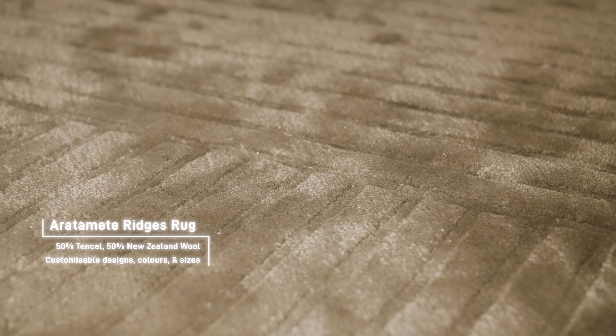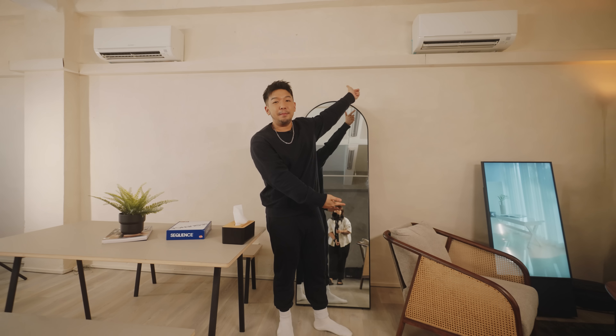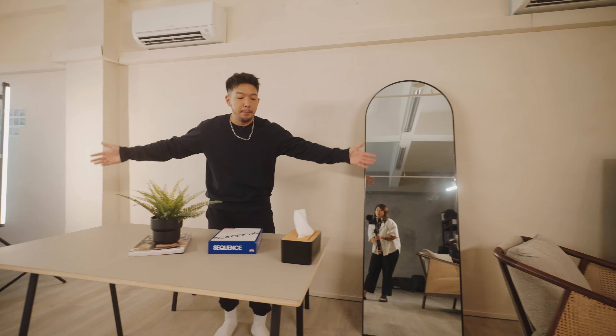This rug is from Aratamate — they've also done the rugs in my home. They do plain rugs with customizable colors as well as bespoke rugs. This one is made up of 50% tensile and 50% New Zealand wool. We went for a darker color to contrast all the light grays in the room. I also got a full-length mirror so I could check myself out — check the fit before any shoot or events. And this connects us to the communal area.